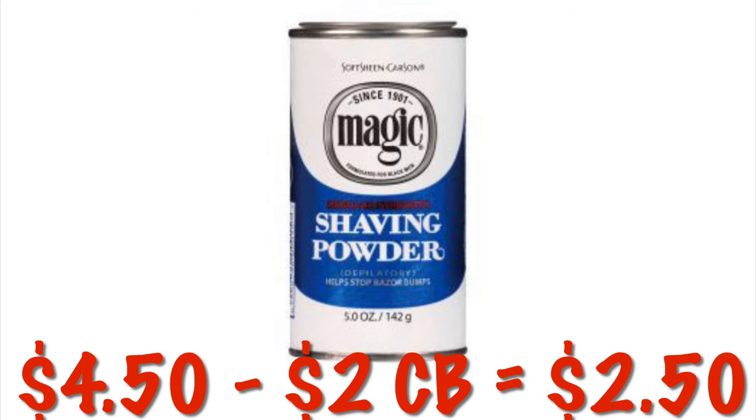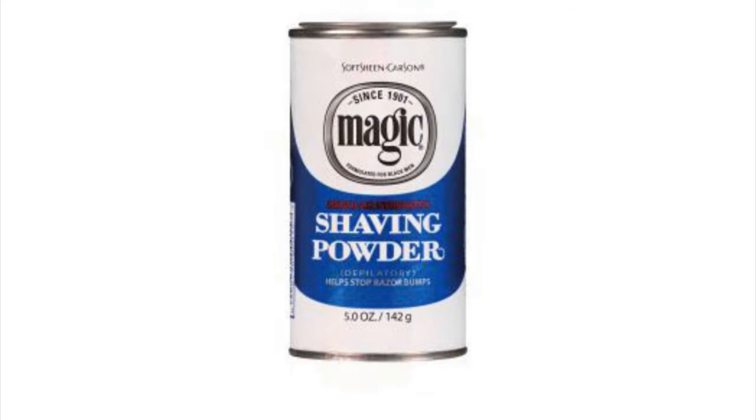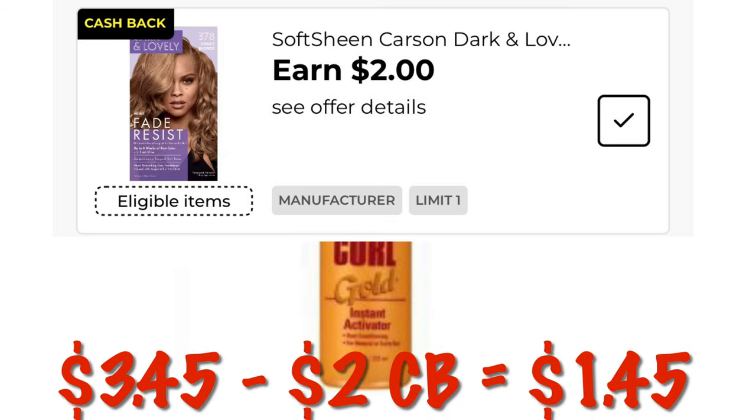We can get this Magic Shave Powder for just $2.50 after this $2 cashback offer — it is a limit of one, so keep that in mind. You can also use the cashback on this Carefree Curl instant curl activator, which will be just $1.45 after the $2 cashback.